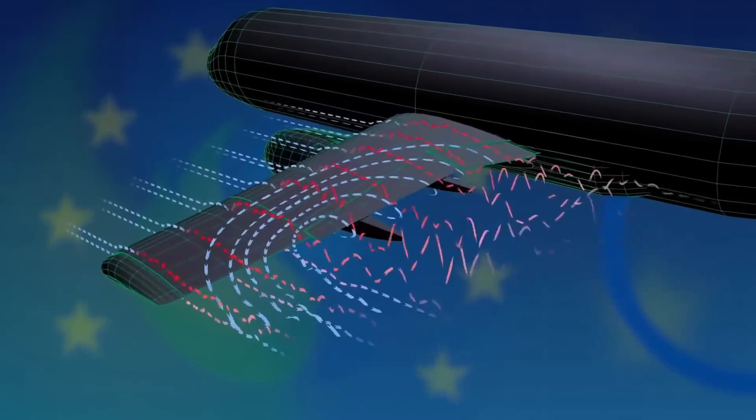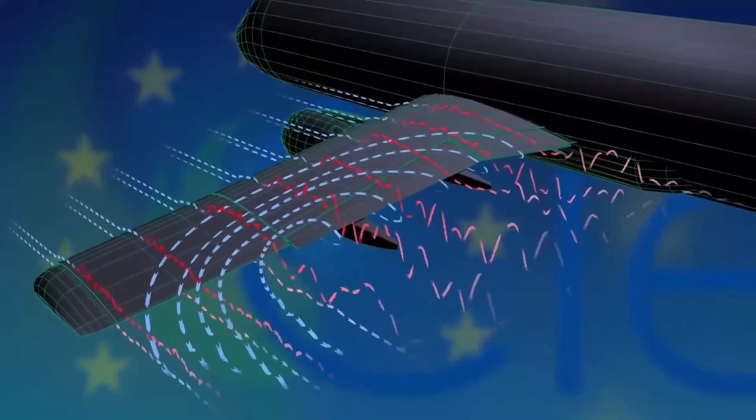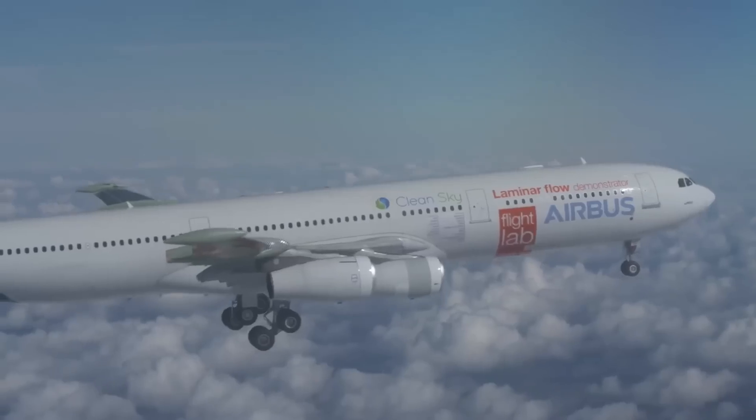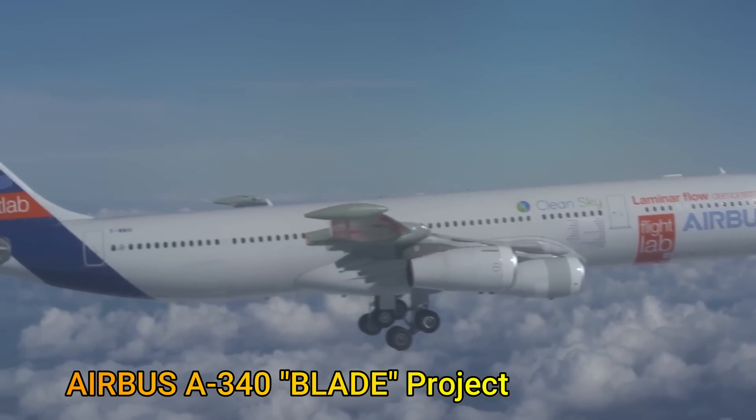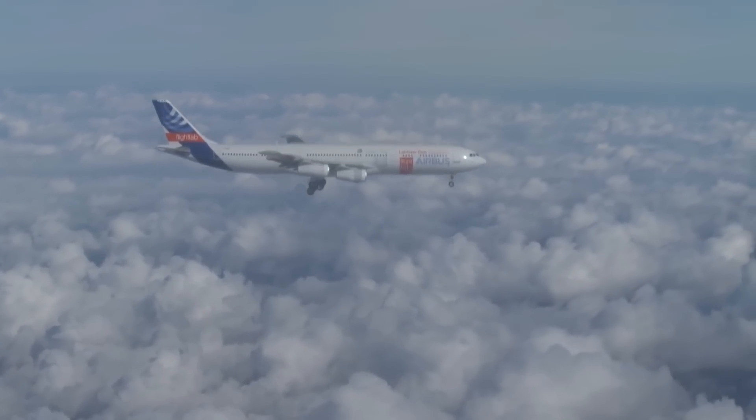Airbus is also looking into natural laminar flow on the outer portion of their airliner wings. They have ascertained that even with laminar flow on the outboard segment of the wing, they can reduce the overall drag by 8% and the fuel consumption by 5%.